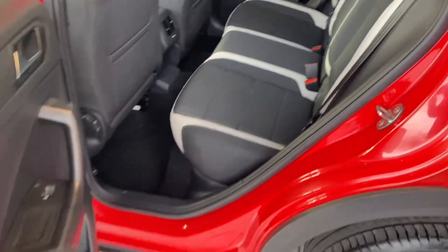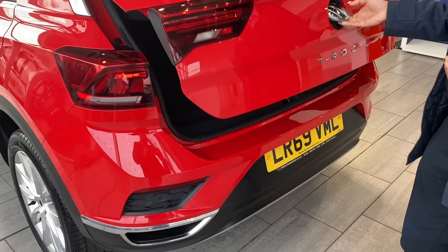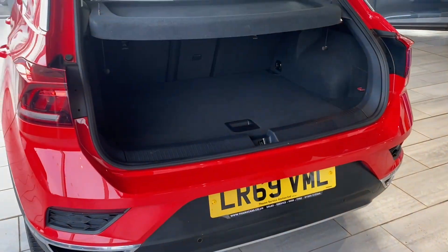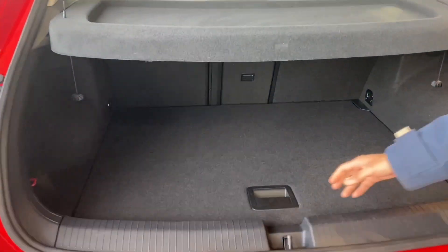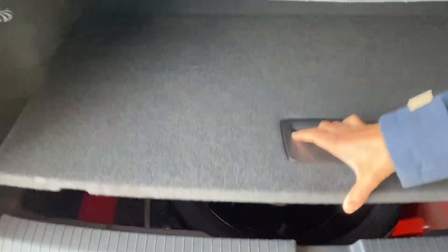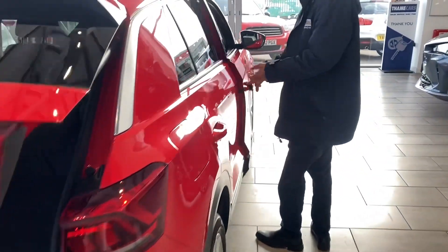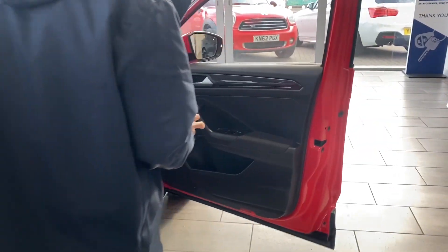You've got windows all around and sensors all around as well, which makes it simple and easy to park. Look at that electric tailgate — how simple and easy is it! On this particular one you've also got the space saver tyre as well, saving you an additional cost.